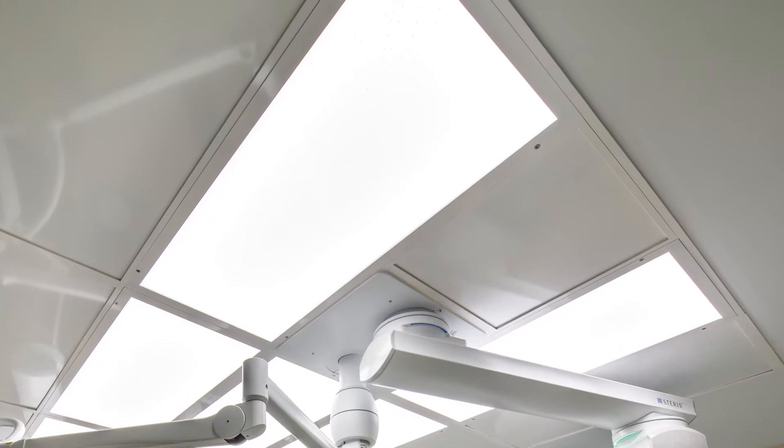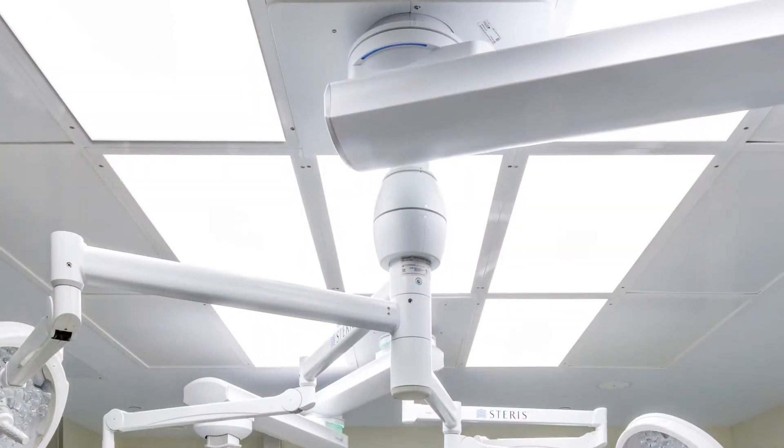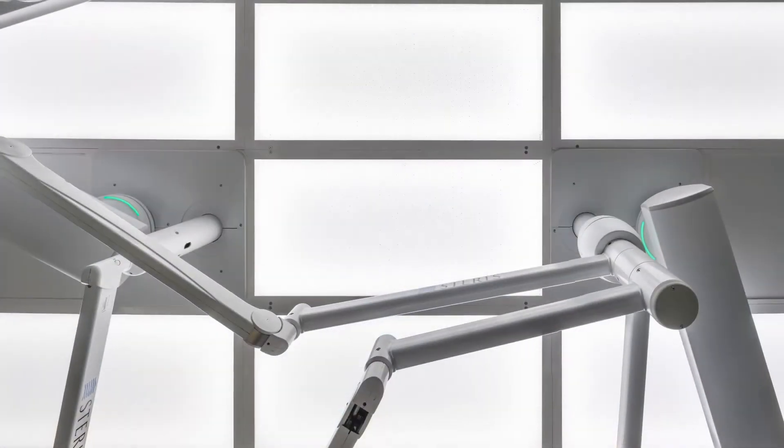There were already seven other operating rooms being served on that floor. When you get into what used to be their sterile supply room, all of that work was already running above the ceiling. When we took that space over, we had to rearrange and work within the congested space that was already there.